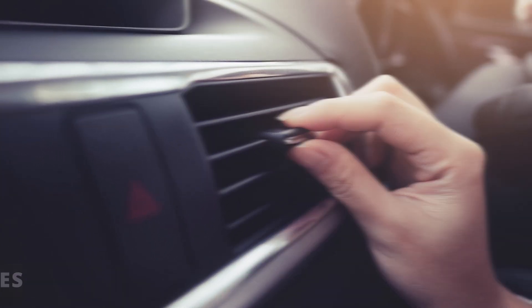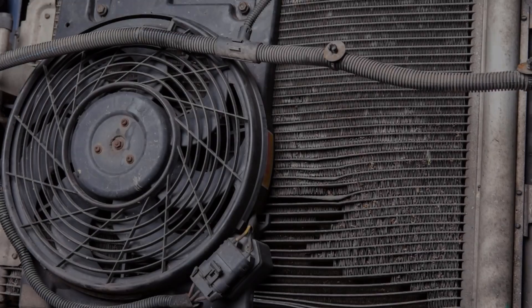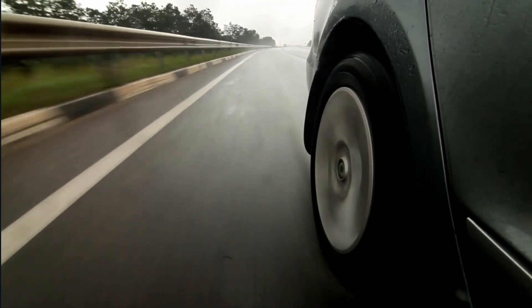The third symptom is having AC issues at idle or at lower speeds. You'll notice your car not getting as cold as it normally does. This could be due to a defective cooling fan not blowing air through the condenser. You'll notice your AC improve when driving at higher speeds since there's more airflow.